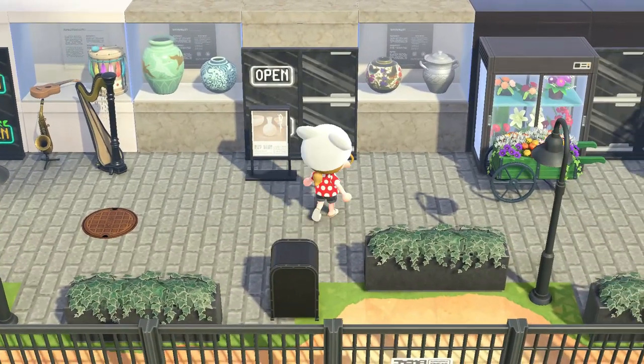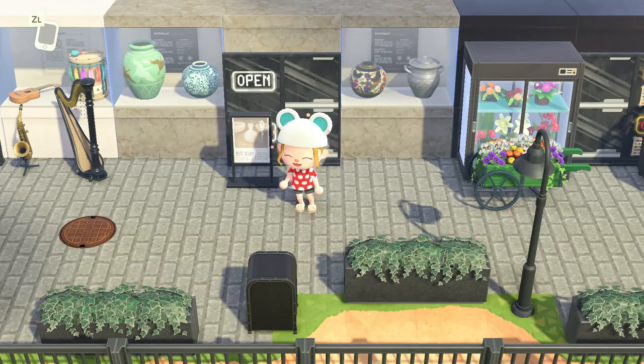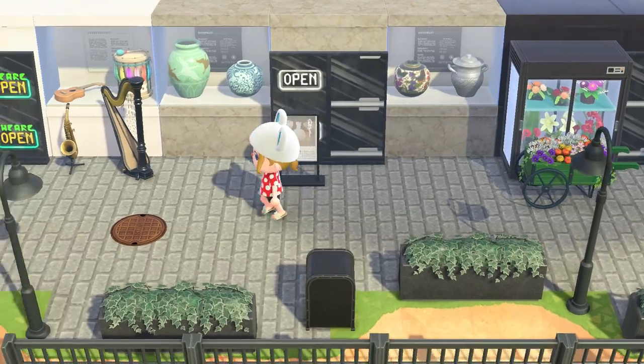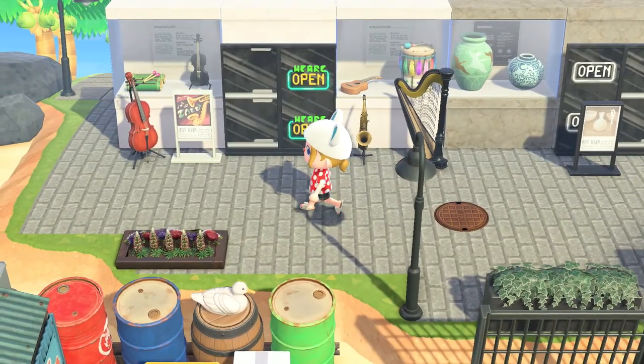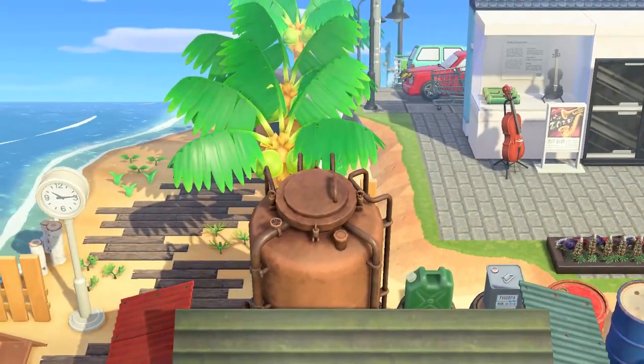I just want to check out these last few little stores because I love how they've used these display cases and made these faux doors. It's a really clever idea. I love the antiques store. Here we've got a music store. And finally I'm going to head down this tunnel - I have no idea where it's going to take me, so this should be interesting.